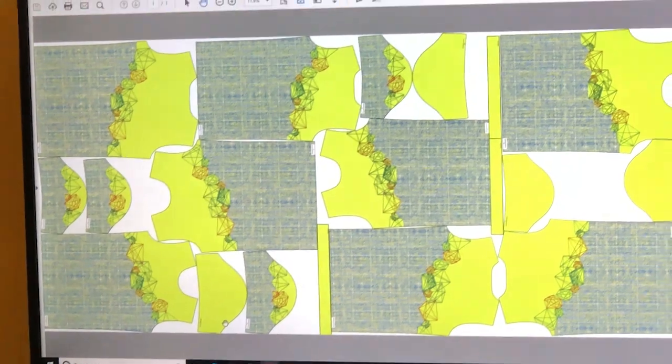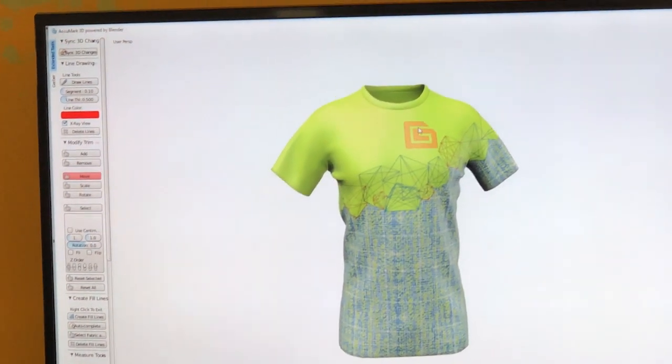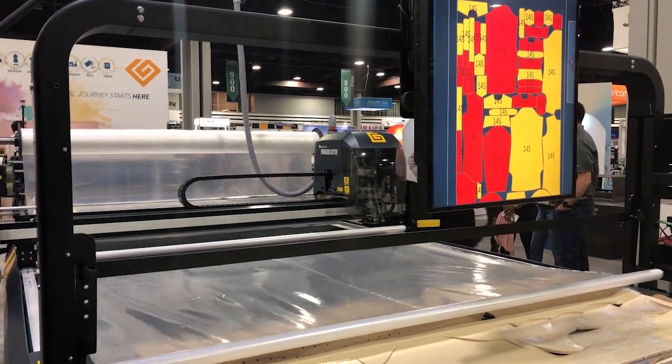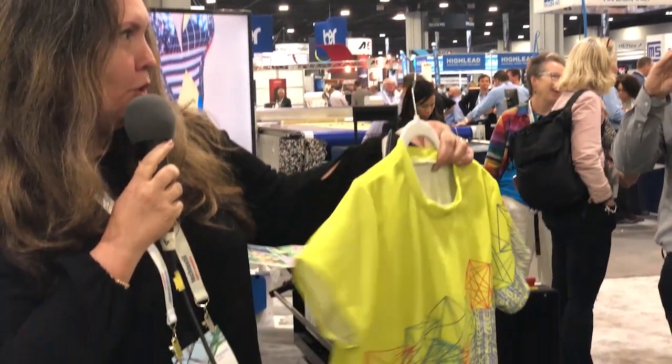Karsten, can you walk us through what's happening here today? Absolutely. You see a complete setup for a micro factory. We're going from the design of a product, an apparel product, through all the steps — planning it, expecting the features, simulating in 3D what it would look like — and then going through the spreading, cutting, manufacturing process all the way through a digital print. So you really show this concept of an on-demand micro factory in real action.